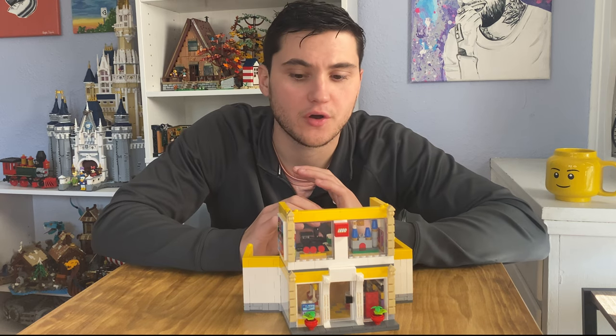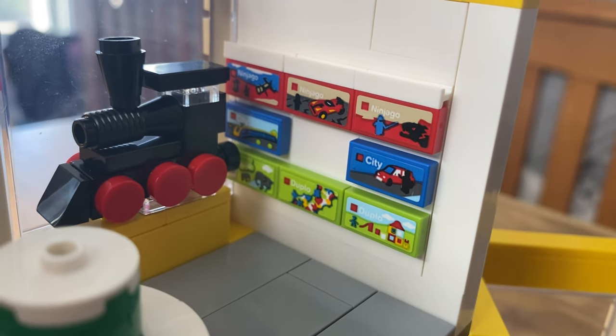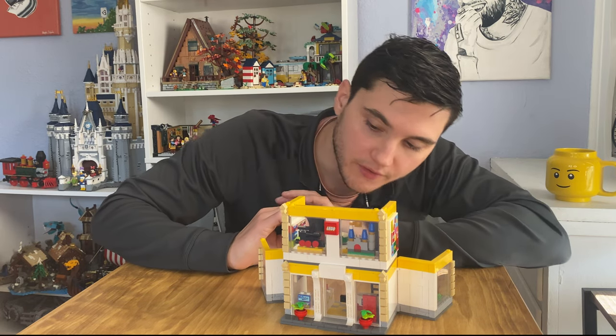There are elements in this set that show the actual sets for purchase at a Lego store, which is pretty cool. There's Ninjago, City, Duplo, Technic, Creator, Friends — all those sets.